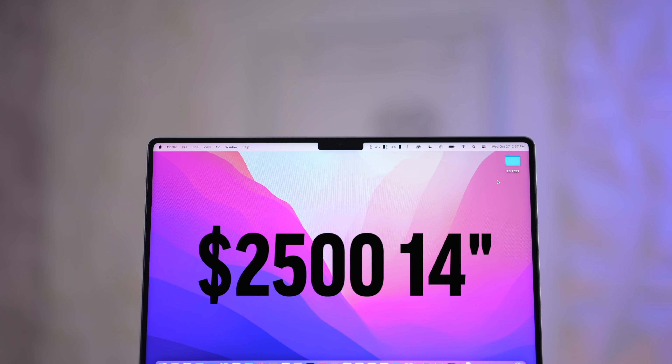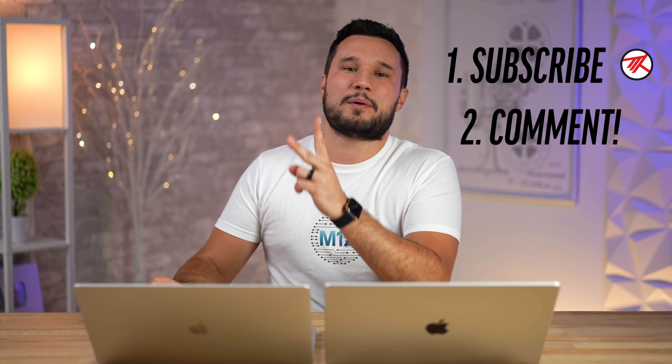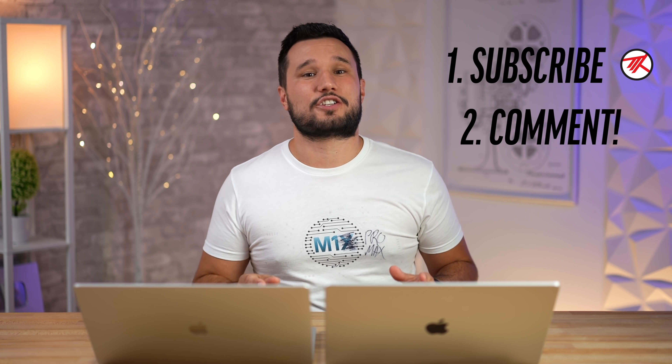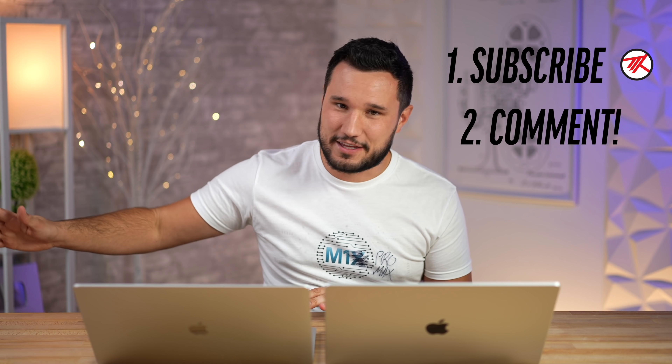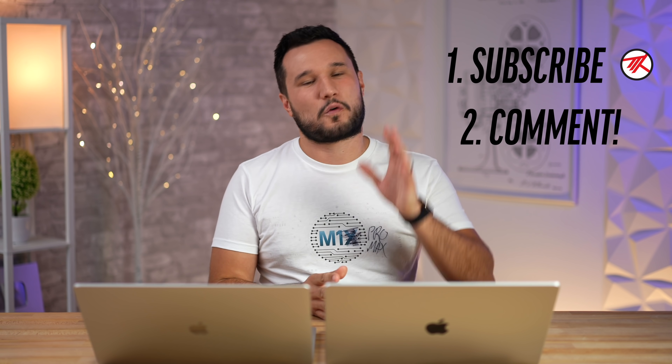As these tests are running, I have to tell you about our giveaway — we're giving away a $2,500 M1 Pro MacBook Pro. All you have to do is be subscribed and comment below on these launch week videos. At the end of the week we're going to choose one video and then one random comment, and it doesn't matter if you're outside the United States — we'll cover shipping and import fees.